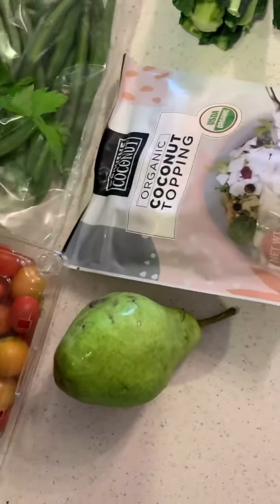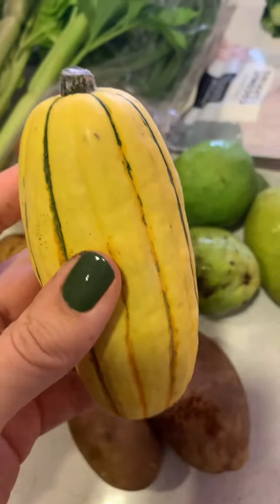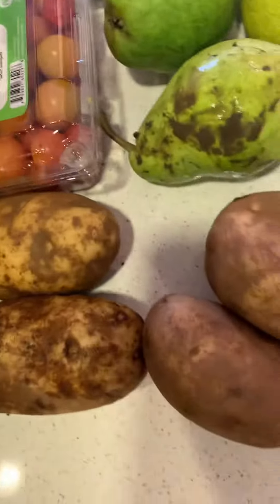Some pears because they are in season right now, still covered in dirt — love it. Some organic russet potatoes. I always get the russet organic because they can be heavily sprayed with pesticide. Literally just pulled out of the ground. And a little delicata squash — so cute. I'll roast that for Weiland. He literally still has mud on there.